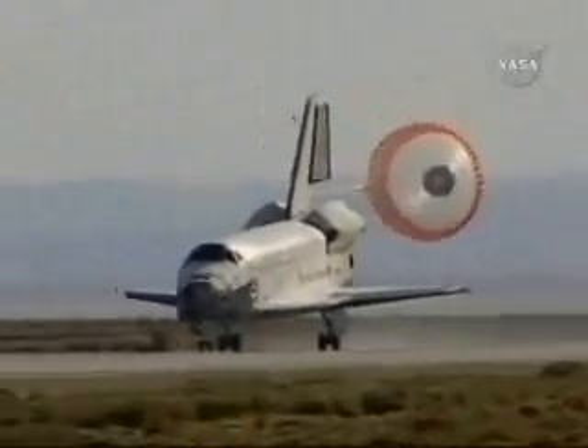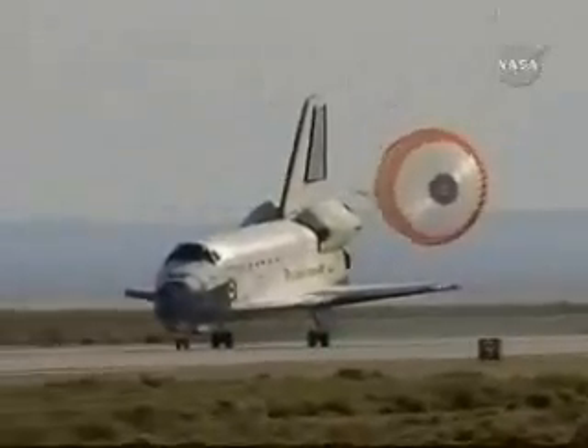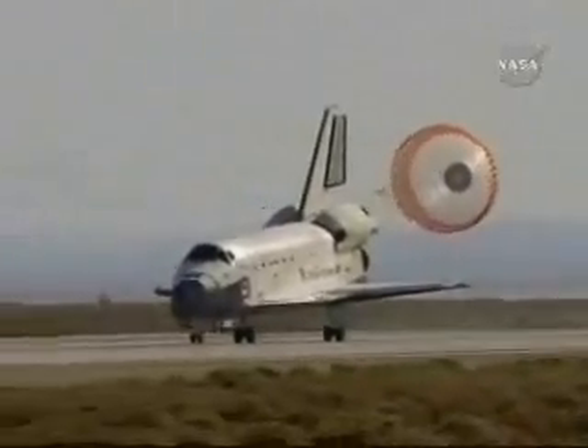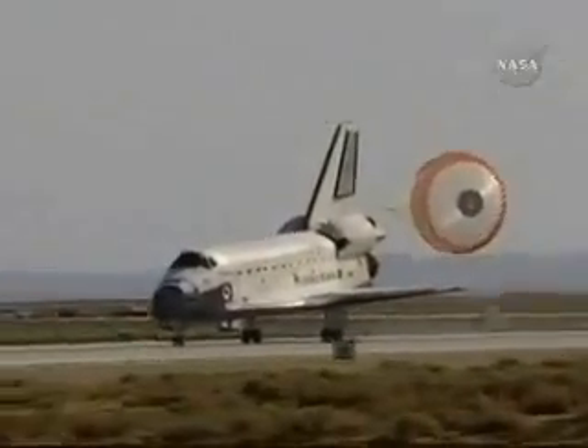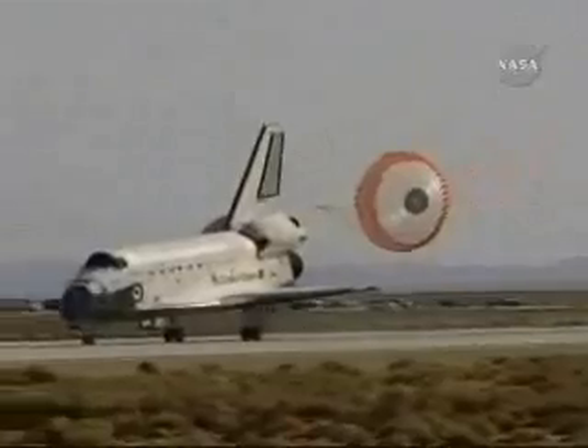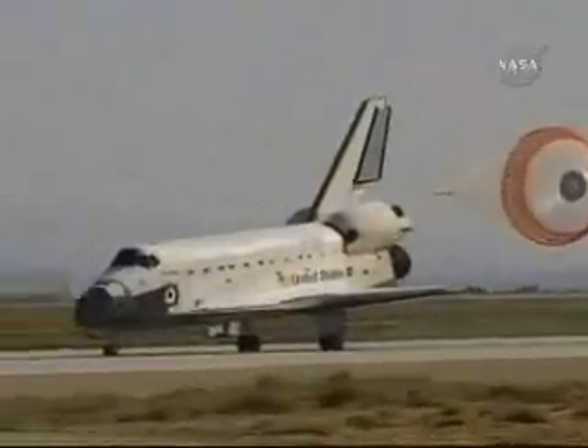Nose gear touchdown. Space Shuttle Atlantis is rolling out on runway 22 at Edwards Air Force Base, completing 197 orbits of the Earth while traveling 5,276,000 miles. This landing marks the 53rd shuttle mission to end at Edwards Air Force Base.